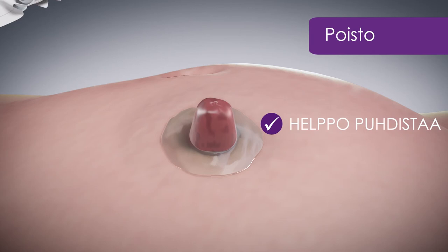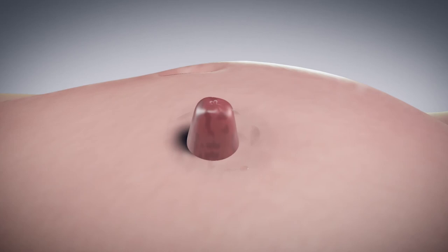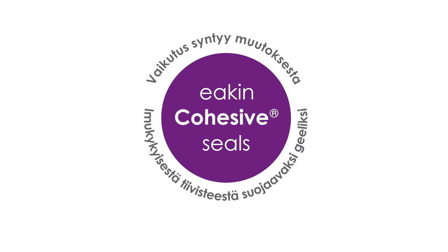Kun avannessidos on valmis vaihdettavaksi, voit poistaa suojaavan keelin pyyhkäisemällä. Älä huoli, jos keeliä jää iholle, sillä se jatkaa ihon suojaamista. Muista: imukykyisestä tiivisteestä suojaavaksi keeliksi — Eakin cohesive-tiivisteiden vaikutus syntyy muutoksesta.